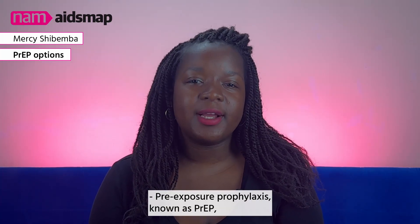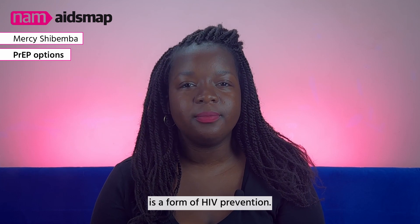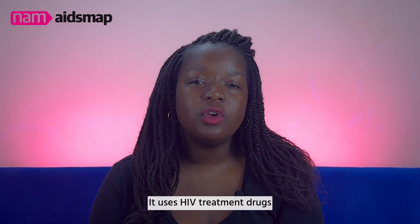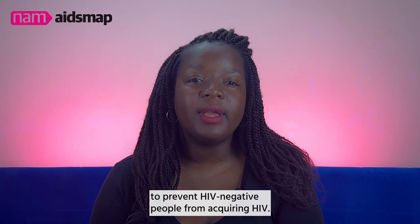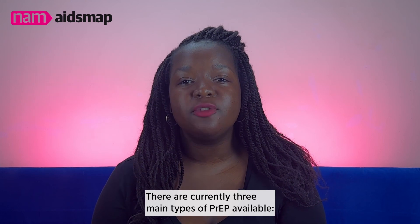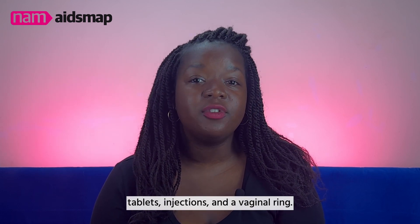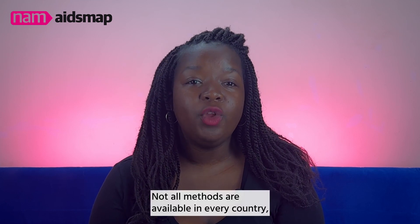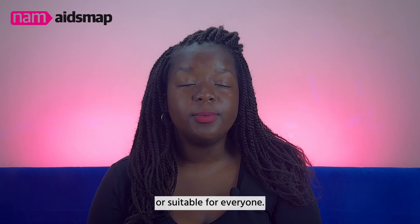Pre-exposure prophylaxis, known as PrEP, is a form of HIV prevention. It uses HIV treatment drugs to prevent HIV negative people from acquiring HIV. There are currently three main types of PrEP available: tablets, injections, and a vaginal ring. Not all methods are available in every country or suitable for everyone.